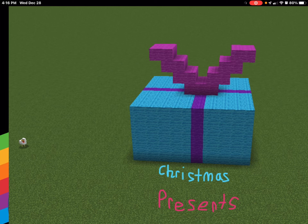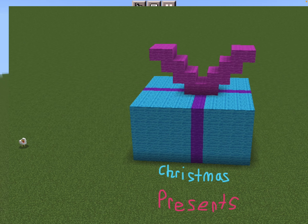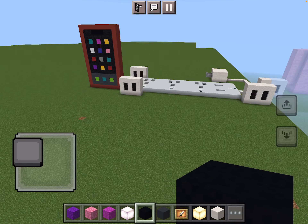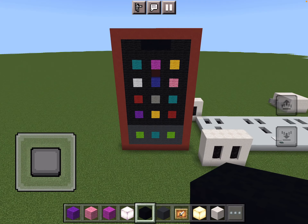Hey guys, we're gonna share with you all this stuff we got for Christmas! I got a lot, my sister still got quite a bit. We've also got candy, but we're not gonna show it in the video. We're gonna start with my side and then we're gonna do Hadley's side.